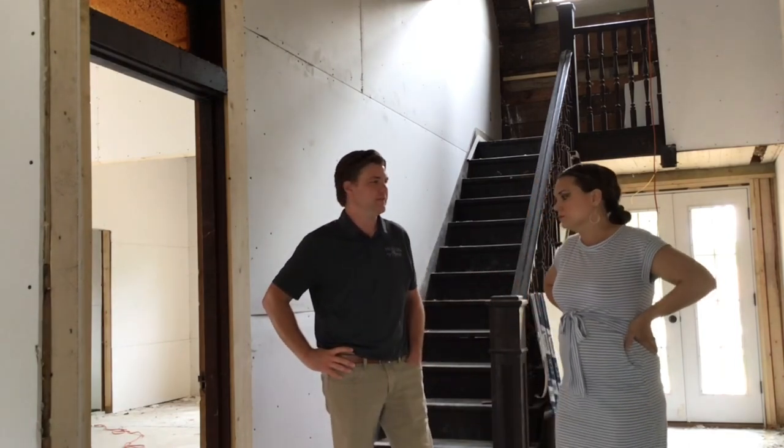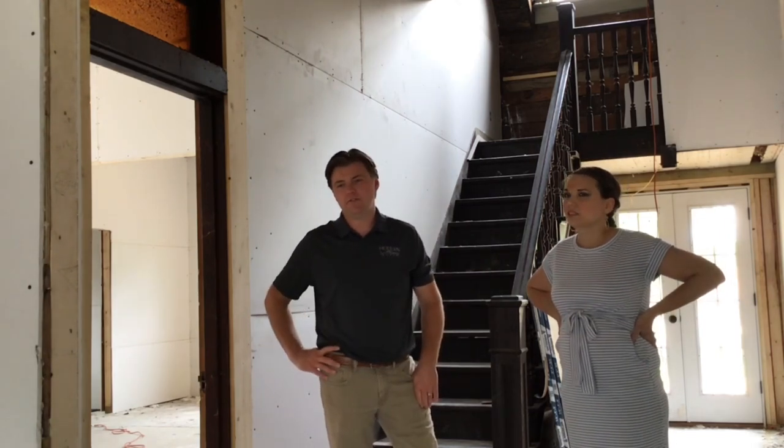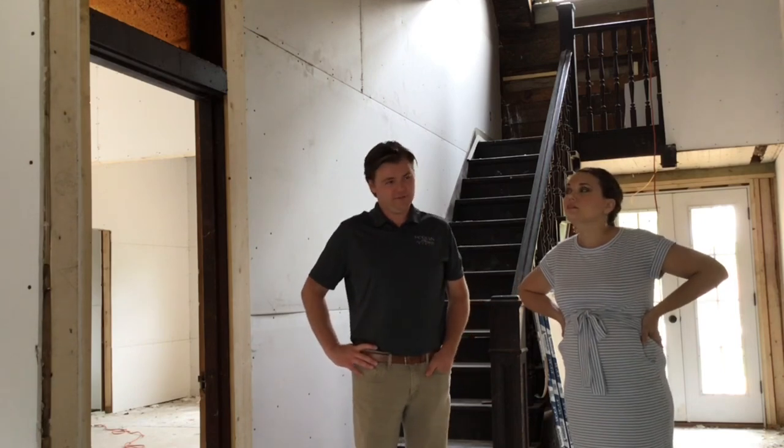Looking at the plumbing we just finished up that we're still going to cover with drywall — we've got gas lanterns going on the outside of this house, which will be pretty. Some Coombs gas lanterns.